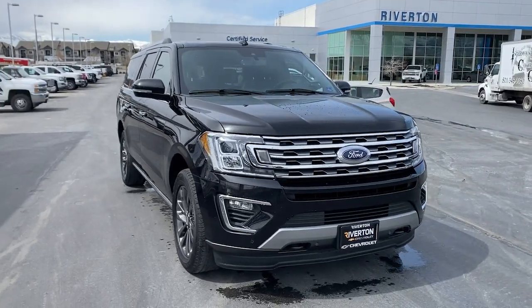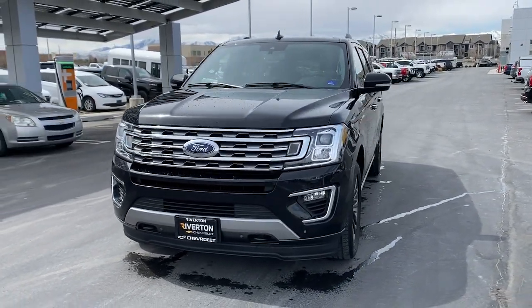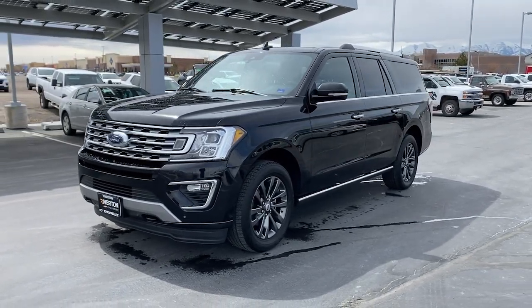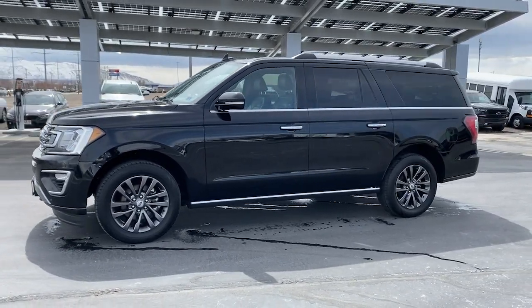Hop into the 2021 Ford Expedition Max. With less than 80,000 miles on the odometer, this vehicle stands out from the rest. Here's an awe-inspiring Ford Expedition Max, the premium full-size SUV with an extended wheelbase and enhanced cargo capacity.